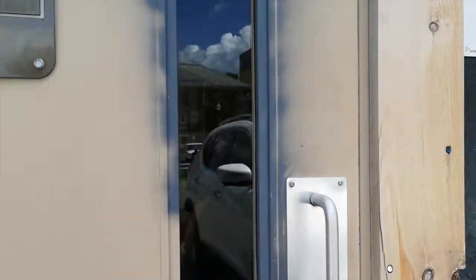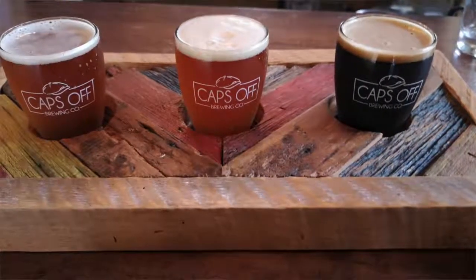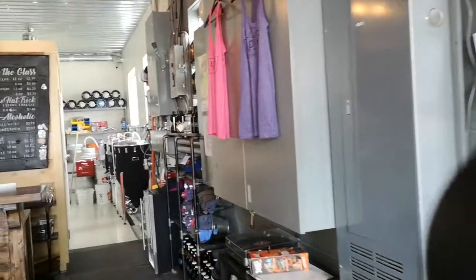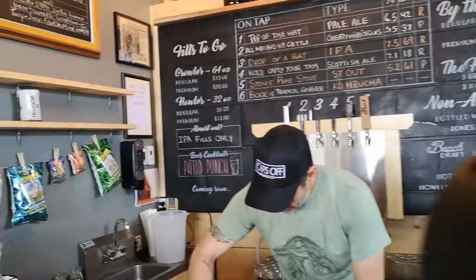Beer time! So I've made it to Caps Off Brewing — they're the latest addition to St. Thomas's beer scene. The beers are good. I've got a flight of three: the pale ale, the IPA, the stout, and I got them to add the cherry hibiscus because it is summer — a nice addition to the beers. Super cute space. The charcuterie board, which I'm just going to get for lunch. I'm sitting here enjoying a nice sunny day. Cheers.